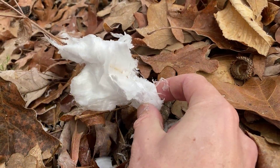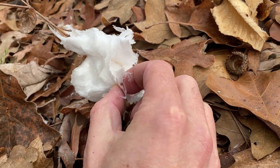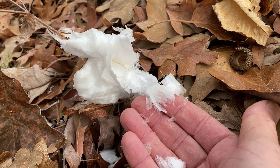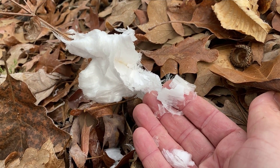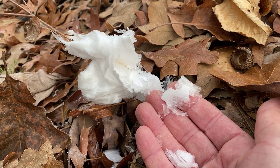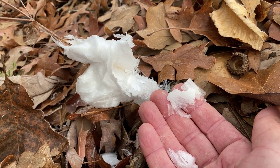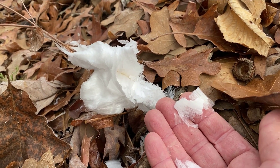On nights where the ambient air temperature is below freezing, but the ground is not yet frozen, plants are still moving sap through their stem, so they pull up water from underground, and when the water hits the above-ground part of the plant, it freezes.